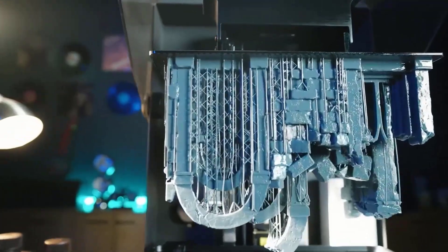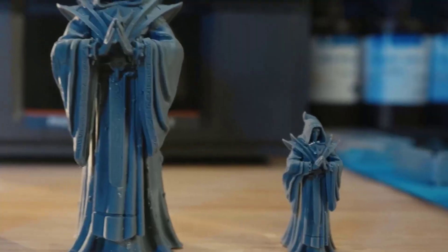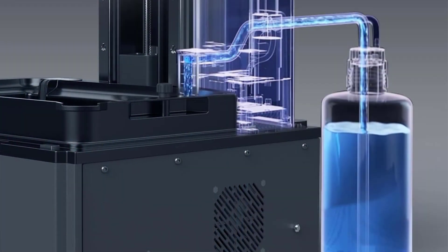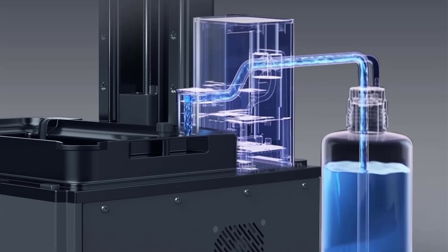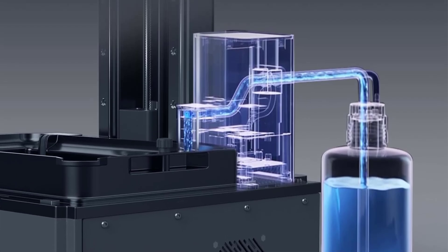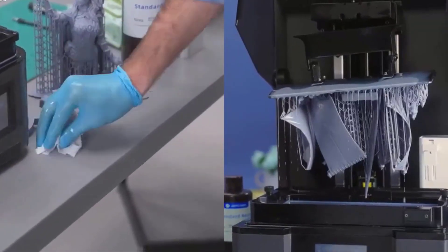What truly sets this printer apart is the LightTurbo 3.0 system, combining COB Light Source technology with Fresnel lenses to achieve over 90% light uniformity. This precision, paired with anti-aliasing features and high-quality lead screws, virtually eliminates visible layer lines for professional-quality results.